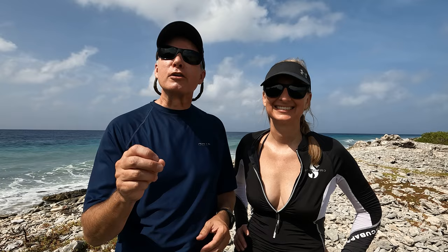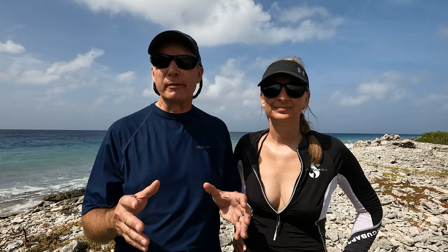Hey folks, Liz and Kevin here at Soft Coral Garden, a beautiful site on the southern coast here in Bonaire — and you're just going to love it. As the name implies, it is full of soft coral. We're going to tell you all about it in this and another of our series of videos on the different shore dives on Bonaire.